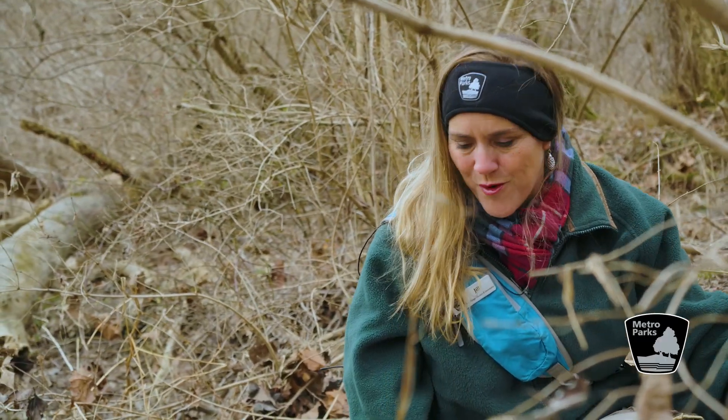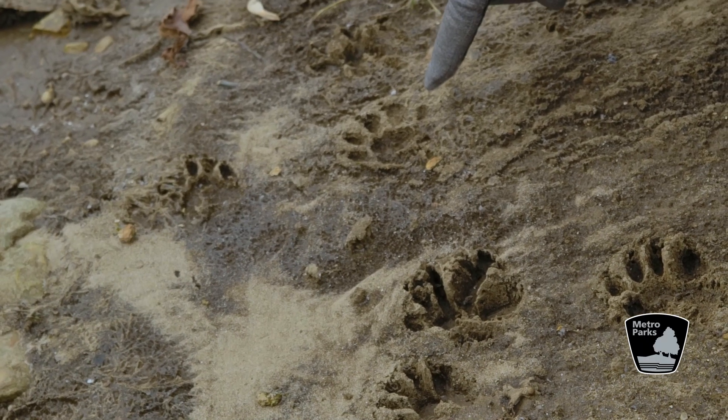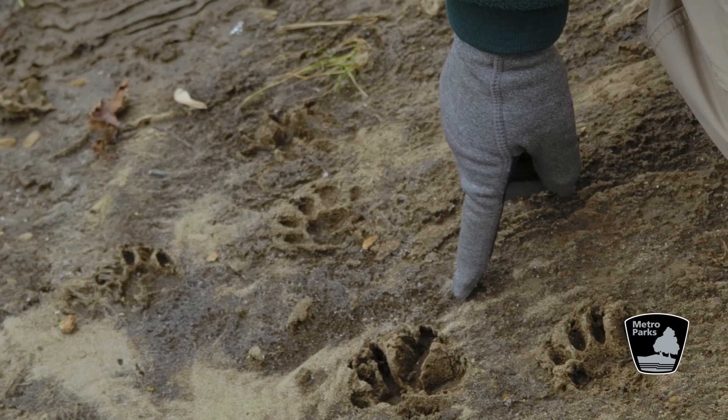Sometimes one of the best things to do when you're on a walk in the woods is look for animal tracks in the mud and in the dirt. These look like raccoons that maybe walked down into the water to get a drink or to look for food.